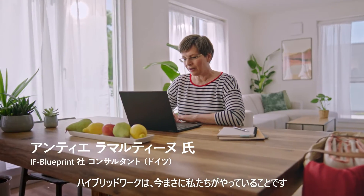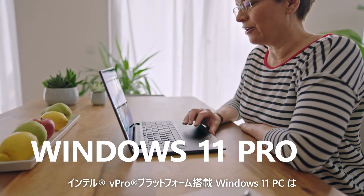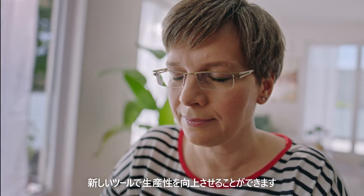Hybrid work is just the way we do it now. Windows 11 Pro, powered by Intel vPro, increases productivity with new tools.